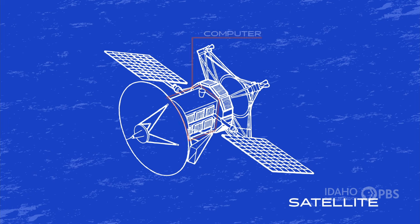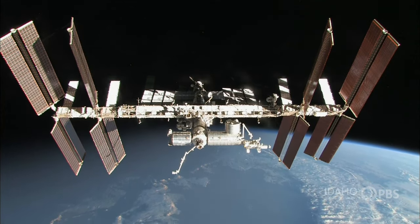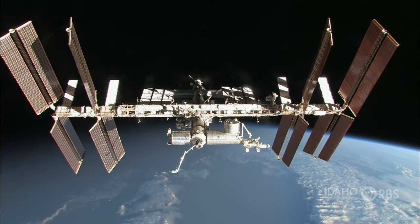A computer that runs the satellite, and some scientific instruments like cameras or sensors. Human-made satellites range in size from the International Space Station, which is the size of a small house, to satellites the size of a loaf of bread.